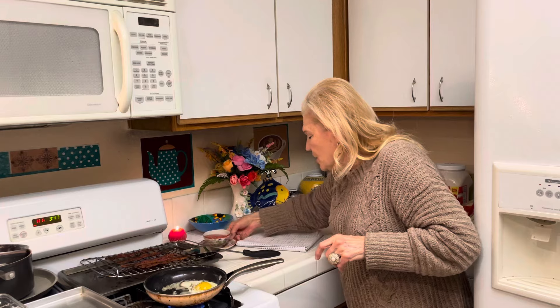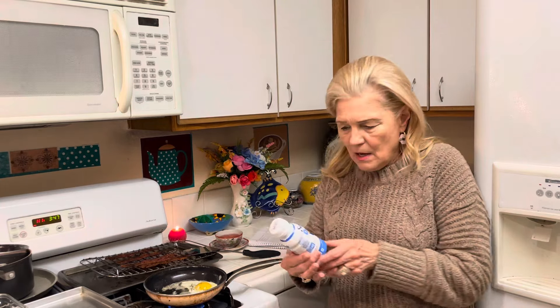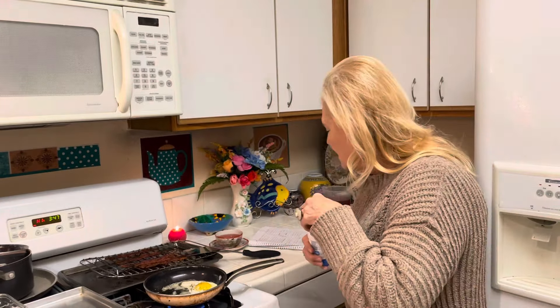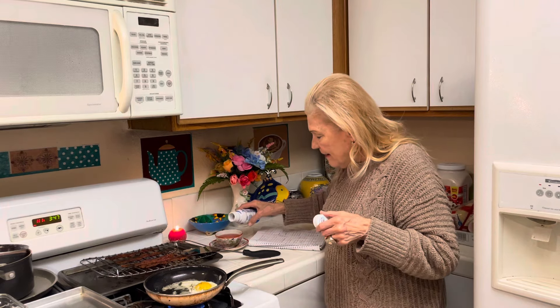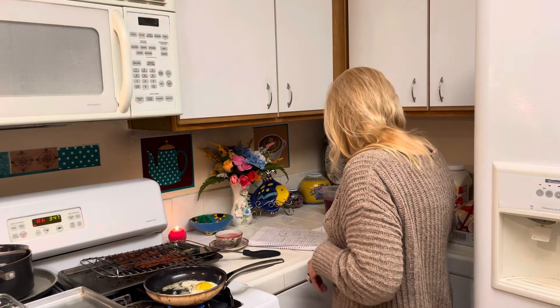I started adding a little coffee creamer. I found these at Dollar Tree — no sugar, Splenda. I've been able to move away from Diet Coke a little bit by drinking tea.